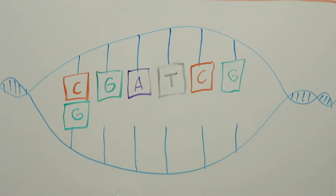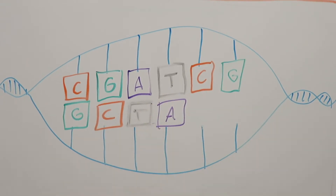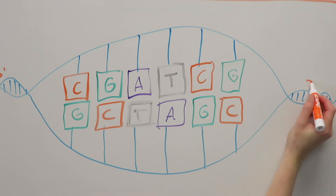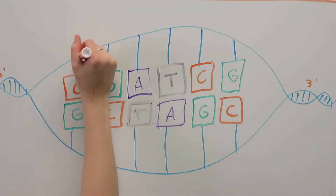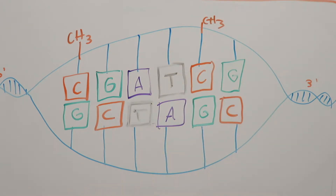A CpG dinucleotide is a region of DNA where a cytosine nucleotide is followed by a guanine nucleotide. Cytosines in CpG dinucleotides can be methylated — as mentioned earlier, this turns the gene off. The level of DNA methylation changes in certain parts of the genome as we age, and this DNA methylation data is coupled with a mathematical algorithm to estimate age.